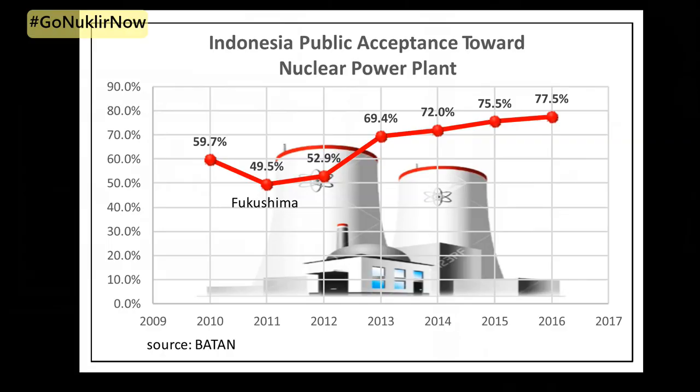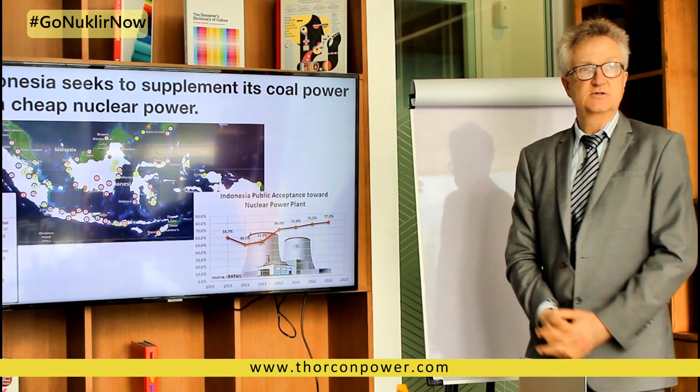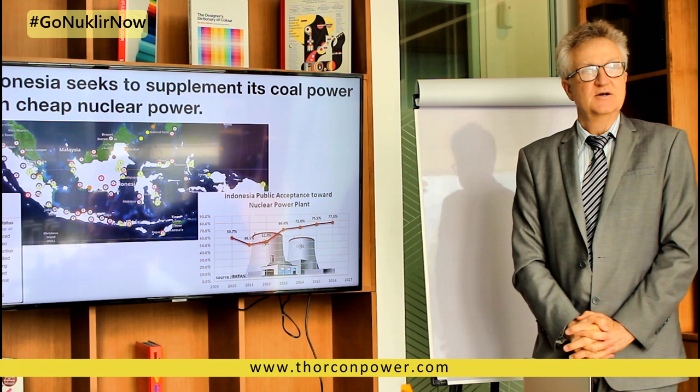That is good in Indonesia, in that nuclear power is reasonably well accepted. As you can see here in this chart, up to 77% pro-nuclear attitudes, so we're optimistic we're going to be able to expand in Indonesia. Indonesia is the world's fourth largest country by population and it needs a lot of new electricity, so there's a lot of growth potential here.